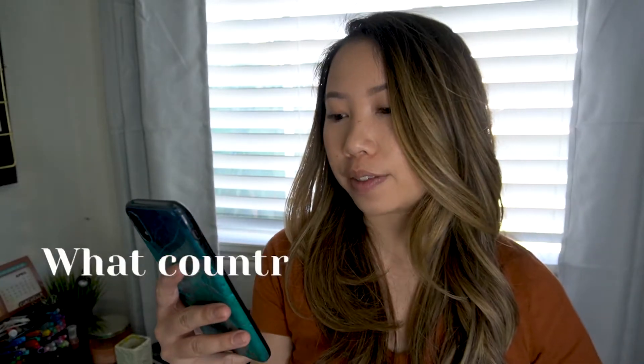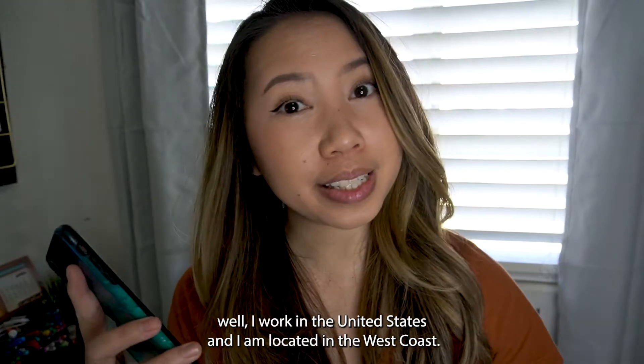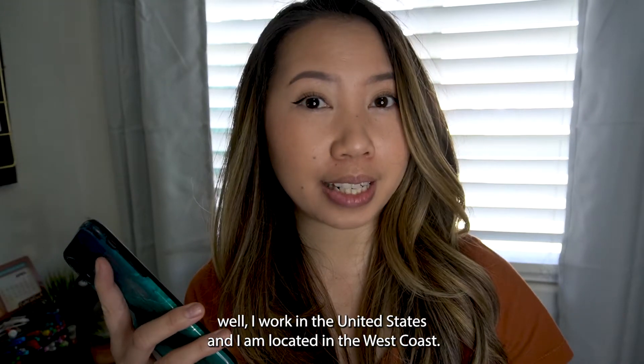The first question is: what country do you work in? I work in the United States and I am located on the west coast.